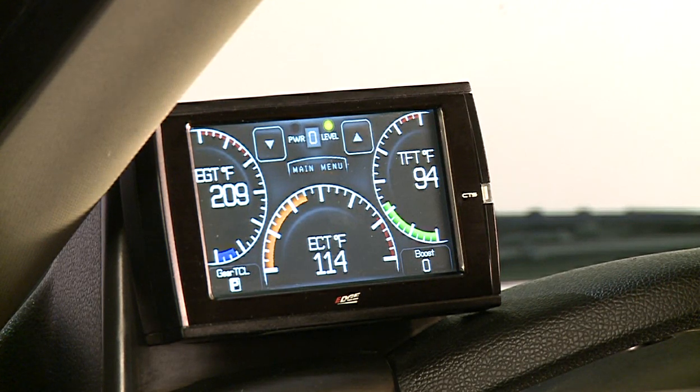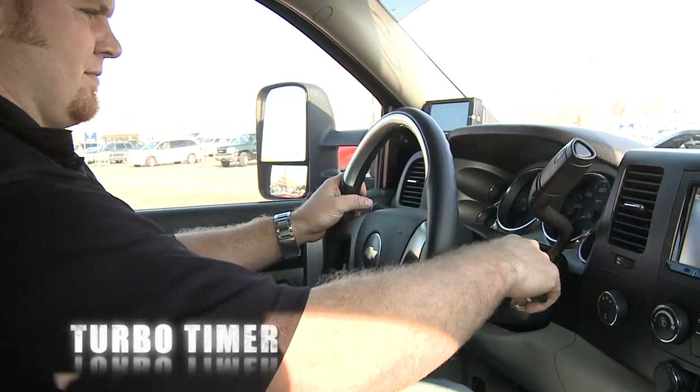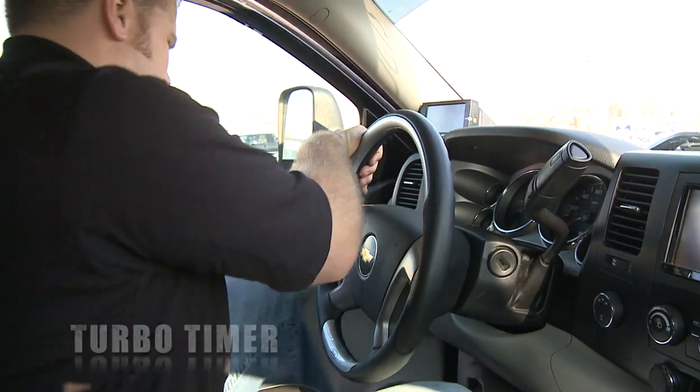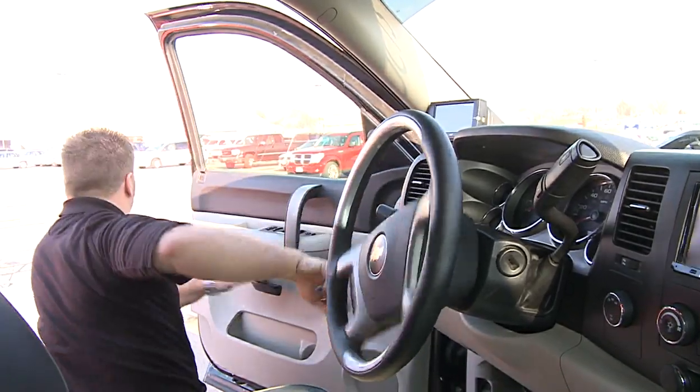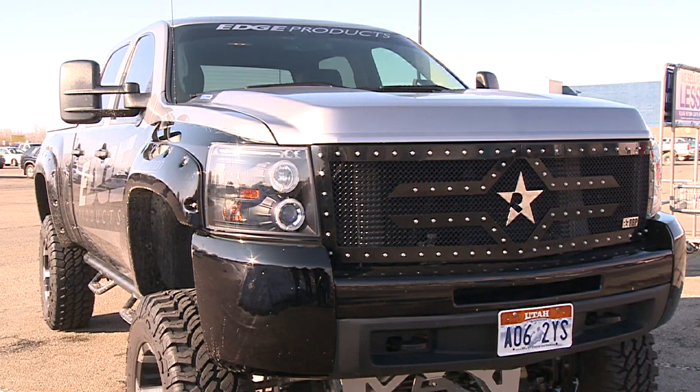The Edge Products Juice with Attitude is equipped with a turbo timer which enables the truck engine to continue running after the ignition has been turned off and the key has been removed. The engine will turn off automatically once it has been properly cooled, based on either time or temperature as defined by the user.